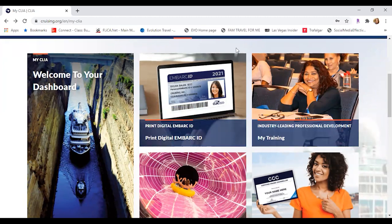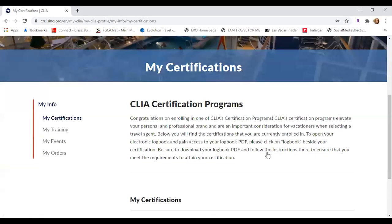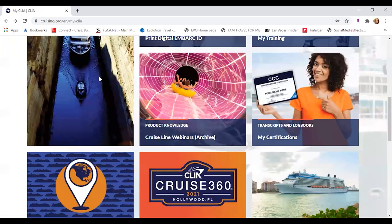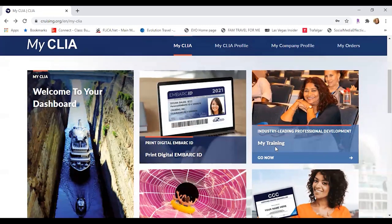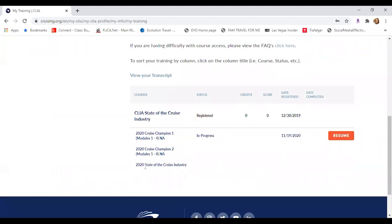Just remember that you do need the CLIA card for a lot of the fam trips and other discounts if you're going to be doing personal travel next year. You'll either need a CLIA card — some of the fam trips require an ISN card. There are other trainings inside of here that cost money, such as the CCC, but when you actually go into your trainings, the ones that you have to complete are right here. It's modules one through four — Champion One — modules five through eight — Champion Two — and then State of the Cruise Industry.